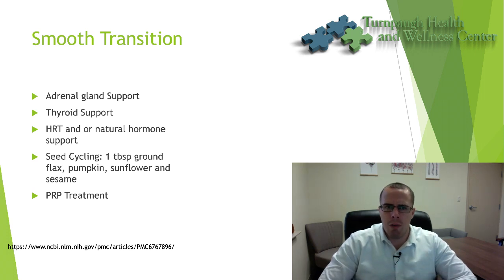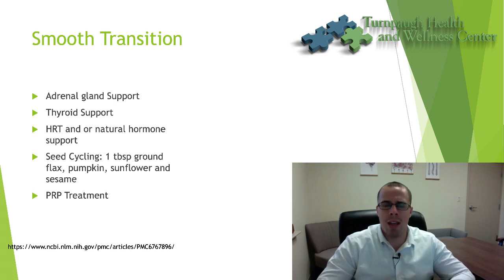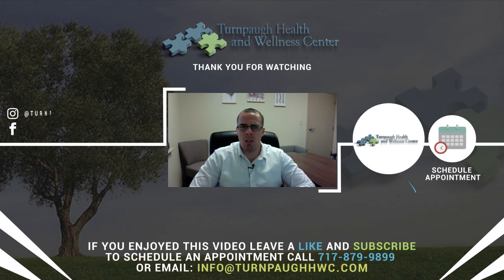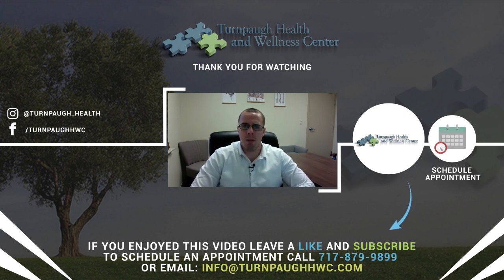I hope this video was helpful. If you're interested in getting these numbers looked at and ensuring a smooth transition, please don't hesitate to reach out to the office. If you know of anyone who can benefit from this information, please share it. I appreciate your time — have a wonderful day, Merry Christmas, and Happy Holidays.